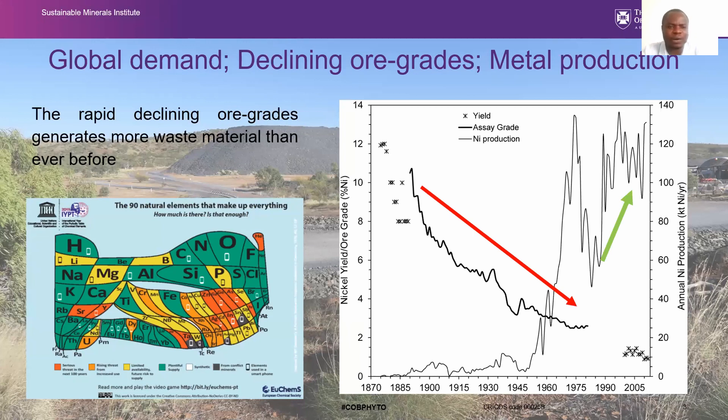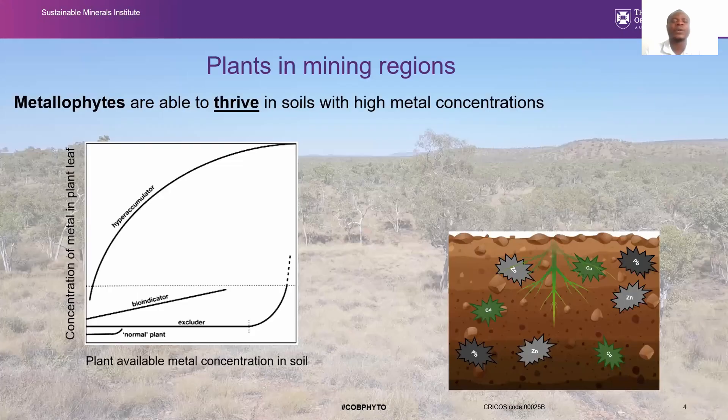We are aware of the global demand for critical metals. As this demand grows, there is a need to supply these metals. Unfortunately, there are declining ore grades at very high rates, and metal production needs to go on. This results in the generation of high amounts of waste around the world. Additionally, in mining regions, there are soils enriched in metals, known as metalliferous soils. These metal-enriched soils host specific plants called metallophytes, which are well adapted to high metal concentrations and able to tolerate the metal content that normal plants cannot.